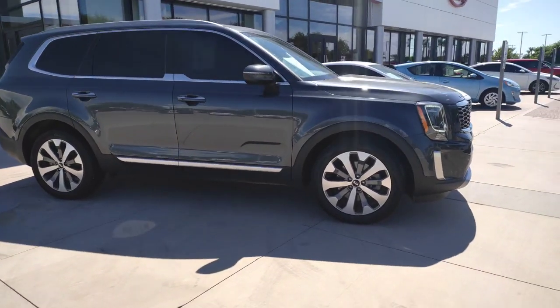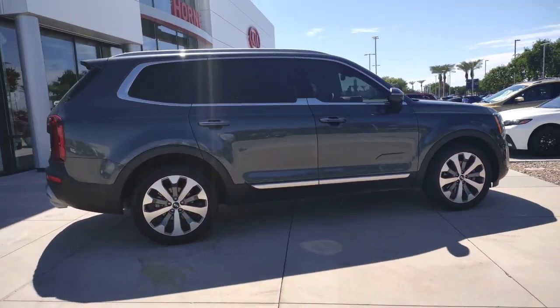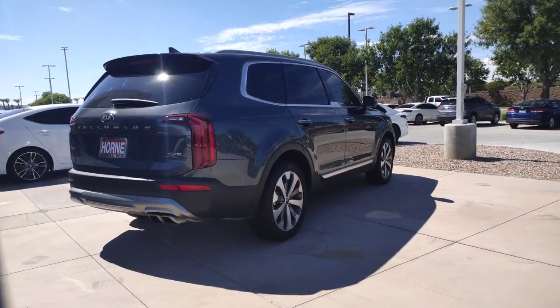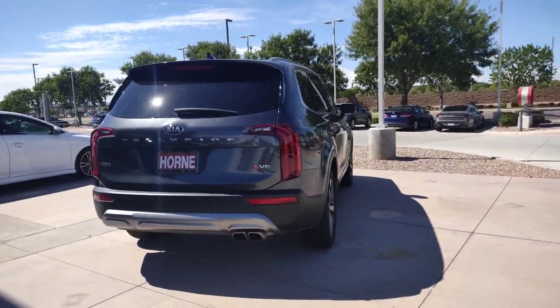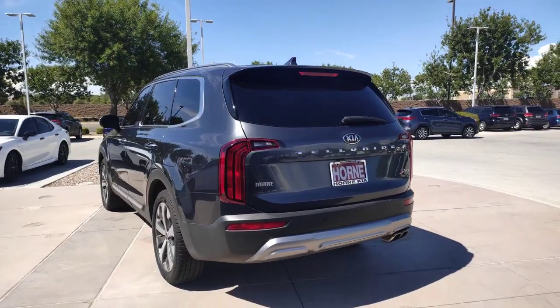This handsome and versatile Telluride is ready to help you explore your world in comfort and confidence. From its standard suite of driver assistance tech, to its three-row seating layout, to its firm ride and driver-centered cockpit, this mid-size SUV delivers impressive capability and upscale style.